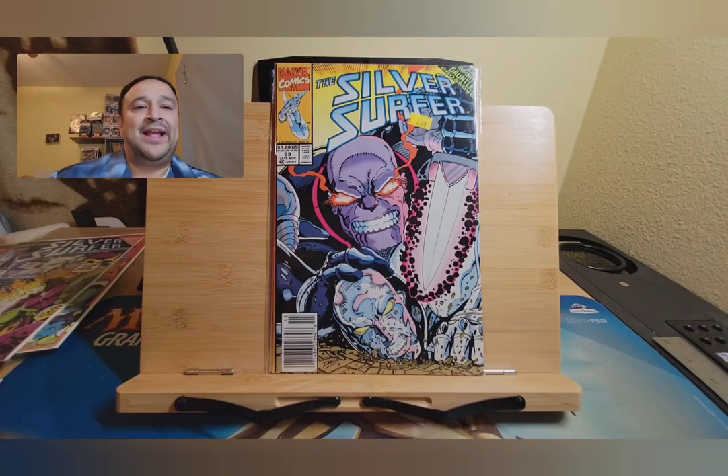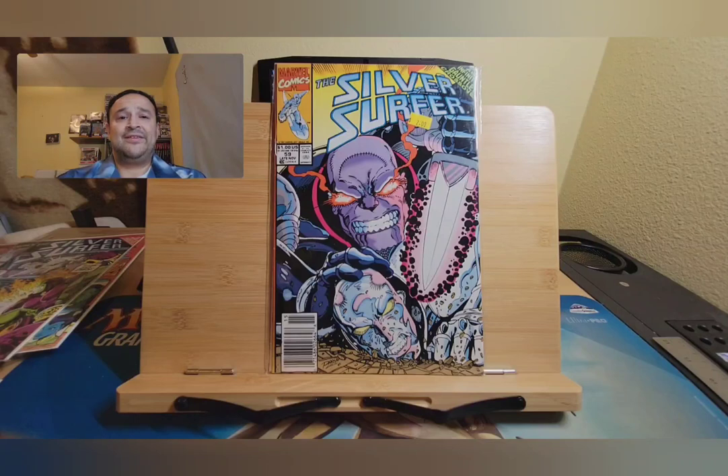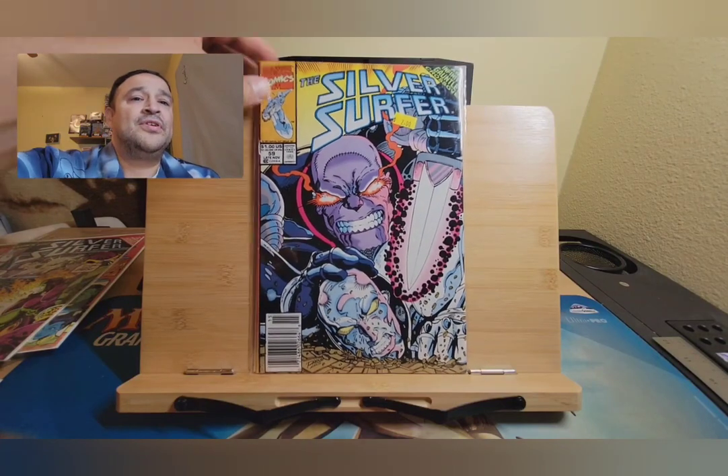Here we go with Thanos, always picking on poor little Silver Surfer. Silver Surfer number 59. I like it, dude — nice cover. Hopefully the story will be good. And that's the last book, sadly.